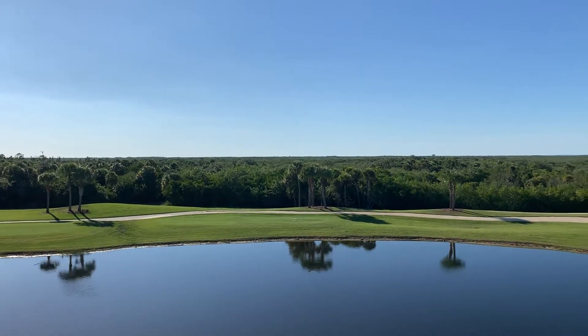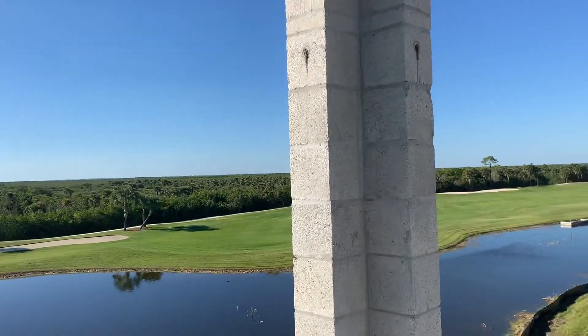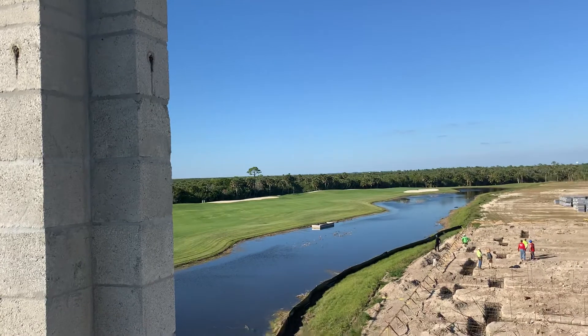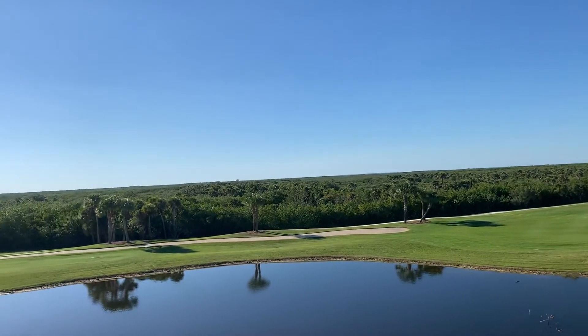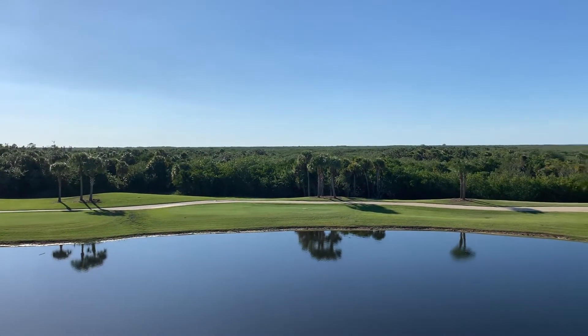This is the view from unit 138 at Heritage Landing. This is a top floor Carolina end unit. You can see you've got a really nice long lake view. Gorgeous view of the 11th fairway. And then all that in the background is a preserve, so it's nice and quiet.